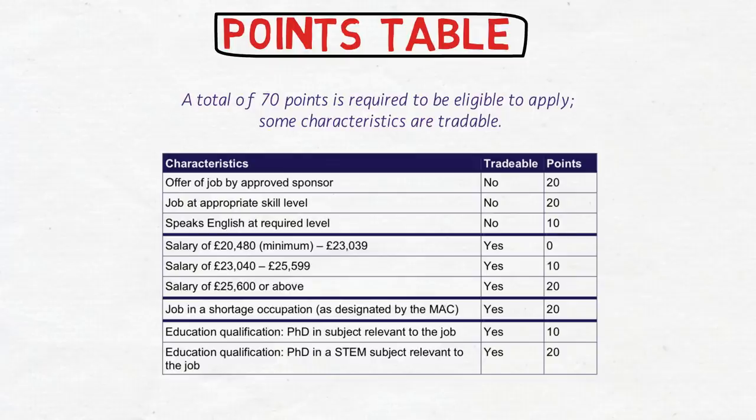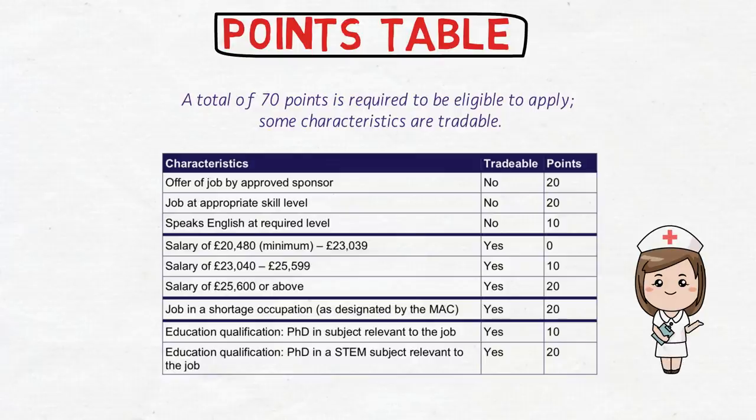The remaining 20 tradable points can come from salary: if your salary is above £25,600 you get 20 points; if it's in a lower range you get 10 points; and for a salary between £20,480 and £23,039 you get no points. If your salary is lower than the threshold but you have a job in a shortage occupation, you get 20 points. If your PhD is in a subject relevant to the job, you get 10 points; if it's a STEM subject (science, technology, engineering, and mathematics) relevant to the job, you get 20 points.